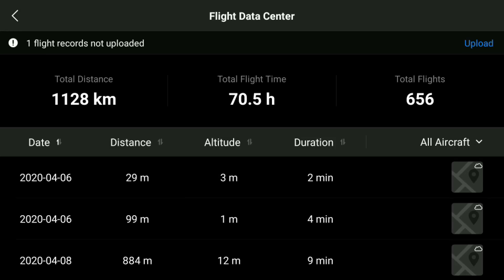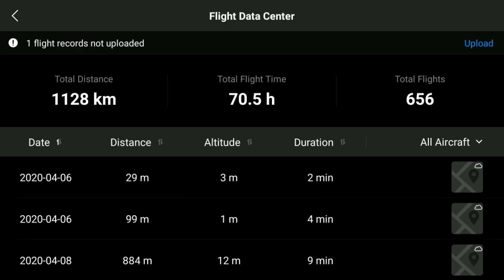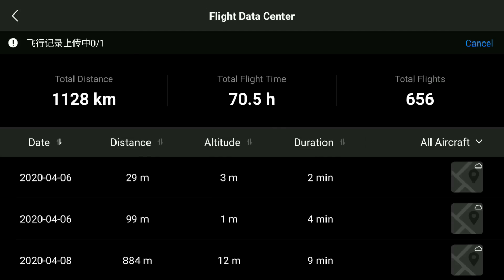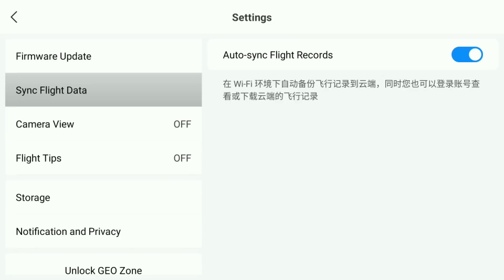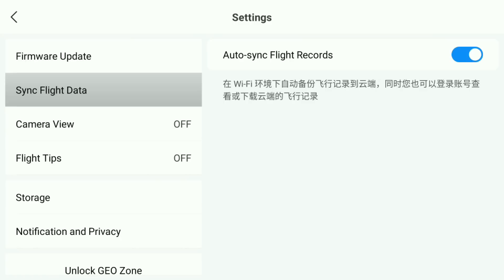One slight issue I did have is it kept telling me there was a flight log that wasn't uploaded. If I clicked upload it told me it was, but the number never changed, and coming back in again it kept showing the same message — quite bizarre, but no real biggie. I'm sure it will rectify itself after a couple of cycles of the controller. I also noticed DJI seem to have left a lot of the language — especially in the flight data recorder — in what appears to be Chinese, which I'm sure will be fixed in yet another update.